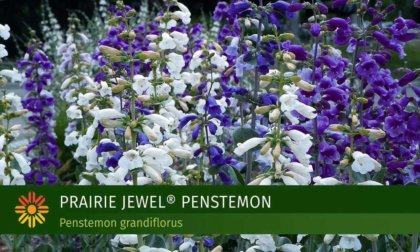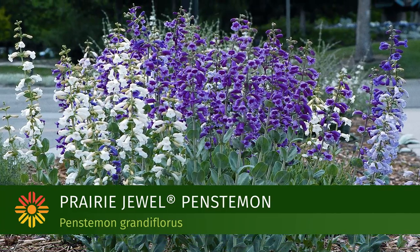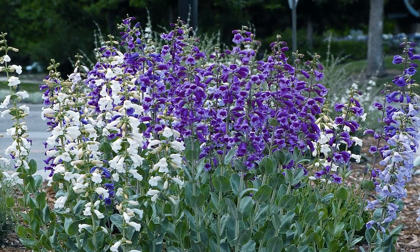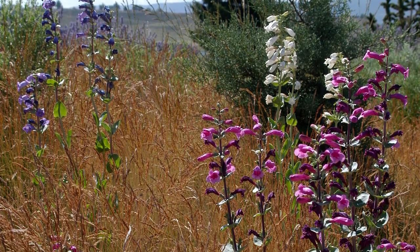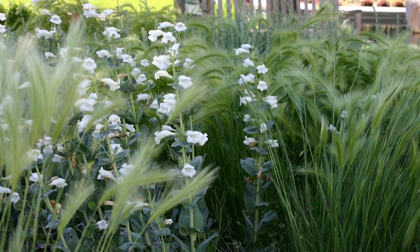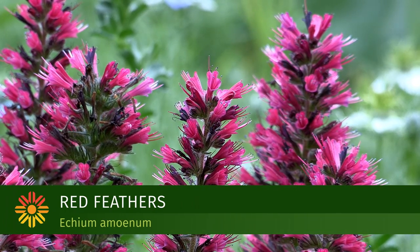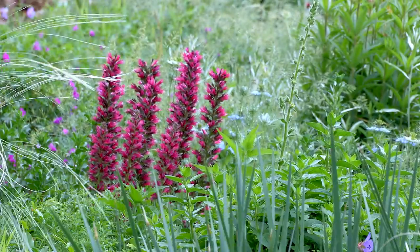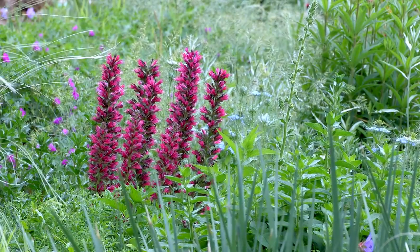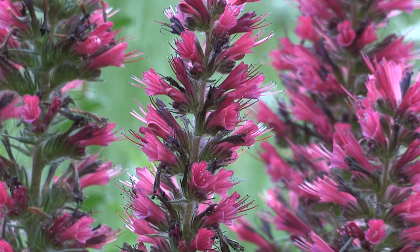The Prairie Jewel Penstemon, which is a U.S. native, is a late spring and early summer bloomer with beautiful stalks of silver-gray foliage covered with big tubular flowers. Red Feathers is a very architectural element in the garden, and even after the flowers finish, it still gives this sort of architectural effect that looks beautiful.